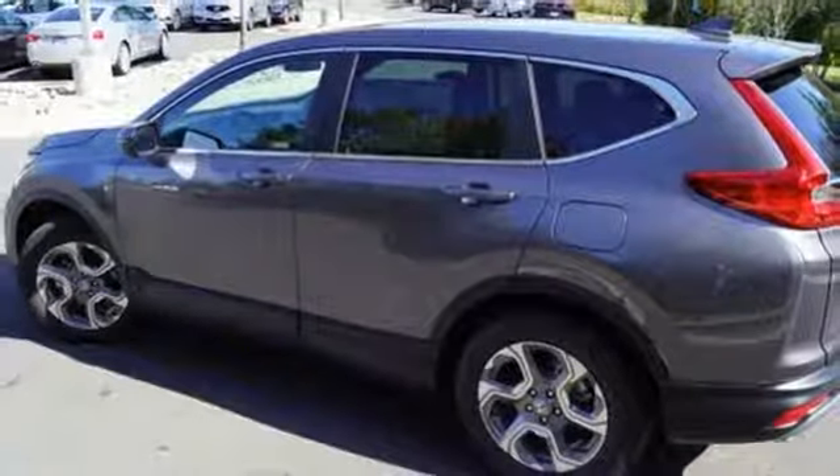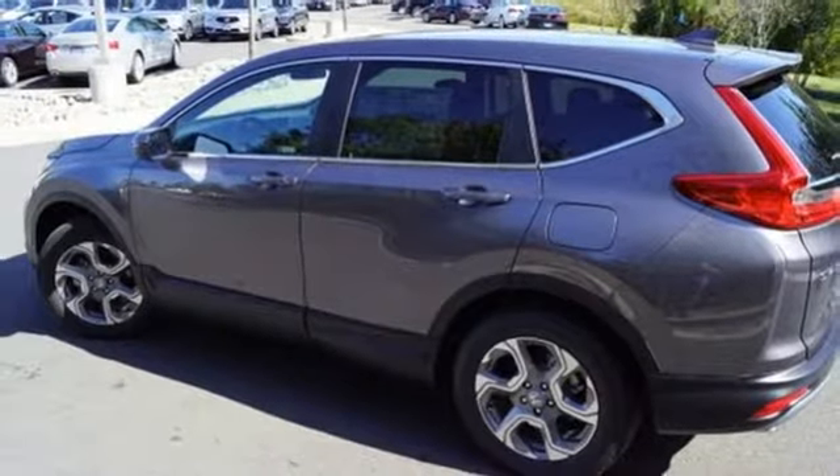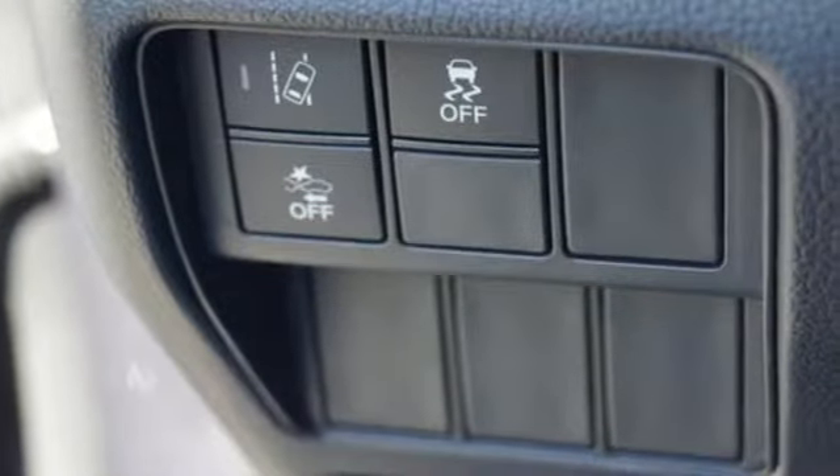Intercooled turbo inline 4-cylinder engine, power sliding and tilting sunroof, gas pressurized shocks, and power heated mirrors.